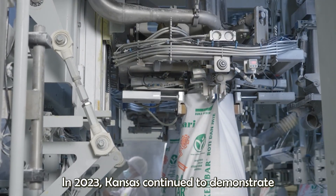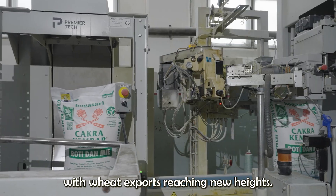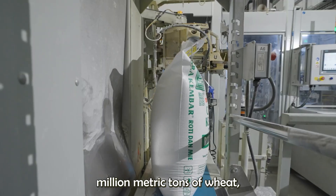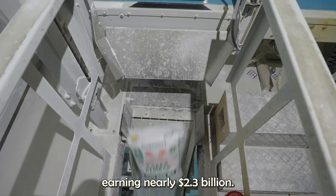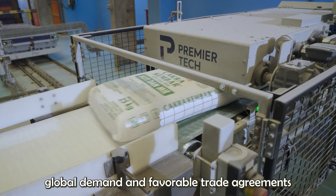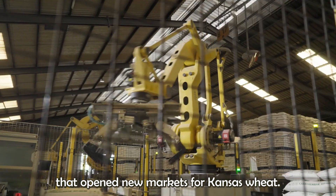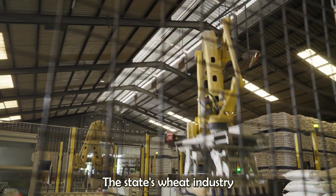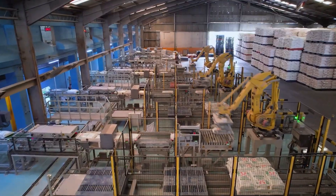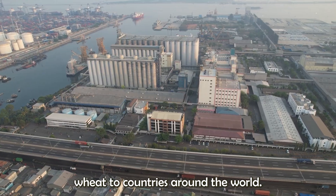In 2023, Kansas continued to demonstrate its agricultural prowess, with wheat exports reaching new heights. The state exported around 8.5 million metric tons of wheat, earning nearly $2.3 billion. This growth was driven by increasing global demand and favorable trade agreements that opened new markets for Kansas wheat. The state's wheat industry not only supports the local economy, but also contributes to global food security by providing a reliable source of high-quality wheat to countries around the world.